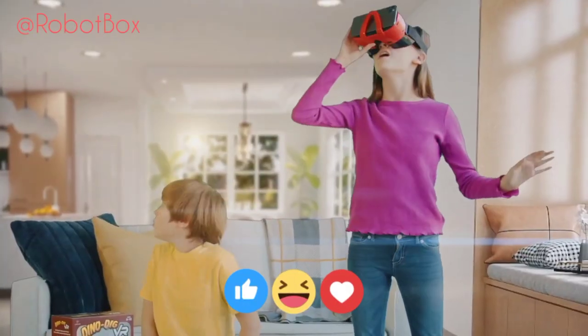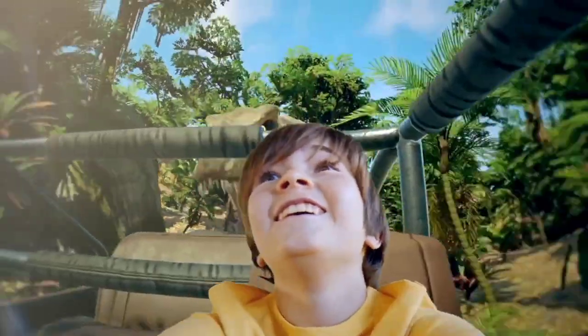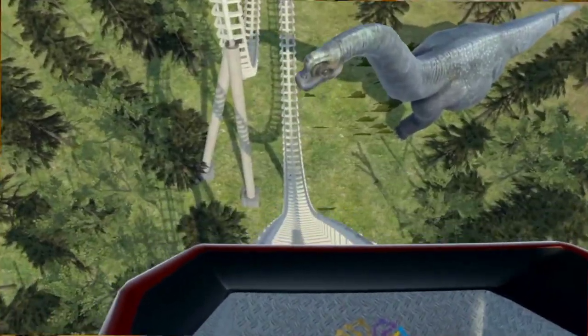Then use the included VR goggles and teleport back in time as we explore their habitats, behaviors, and even do a T-Rex chase and a roller coaster in virtual reality with Professor Maxwell's VR Dinosaurs.